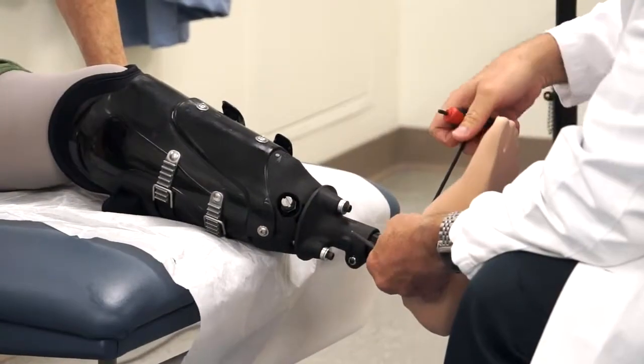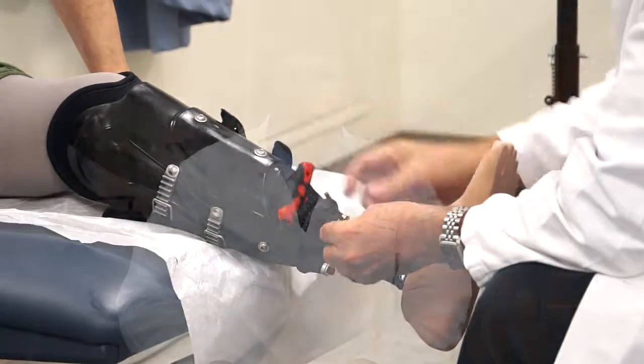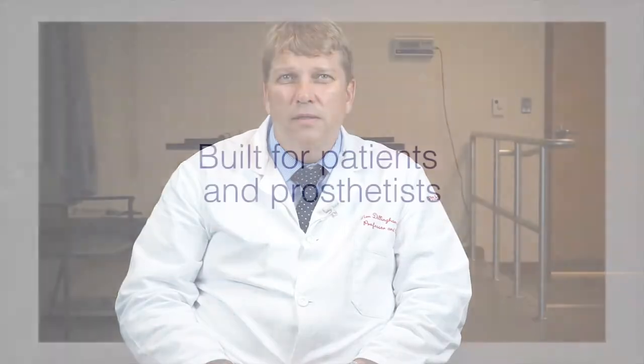This easy customization decreases overhead costs including labs, tooling, epoxies, and casting materials. All of this translates into giving patients the highest quality at a fraction of the cost of conventional prosthesis.